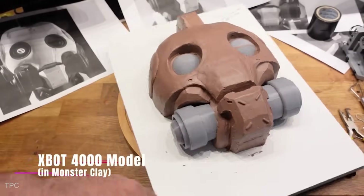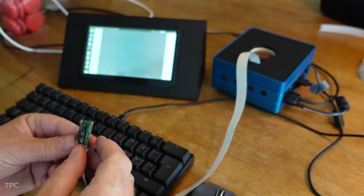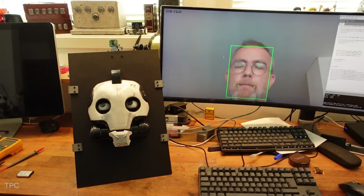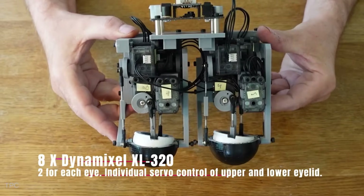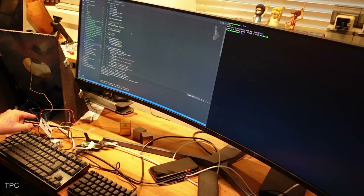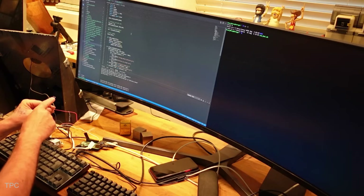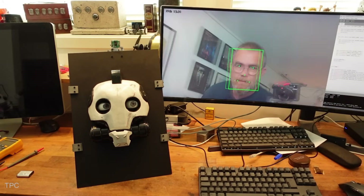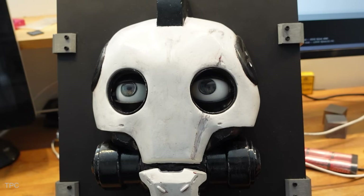The build started with a sculpted model cast in silicone molds, with resin used for the final shell. Inside, an NVIDIA Jetson runs face detection, allowing the robot's camera to track faces and adjust its gaze accordingly. The eye mechanism is powered by eight servos, individually controlling eye movement and blinking for added realism. A Raspberry Pi 4 handles additional interactions, using LiDAR to trigger sounds and lights when visitors get close. While still a prototype, the creator plans to refine the tracking system to reduce overshooting and improve responsiveness. If you ever see this robot, don't be surprised if it stares right back at you.